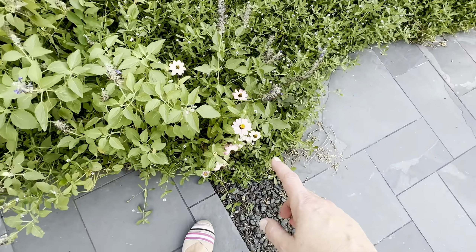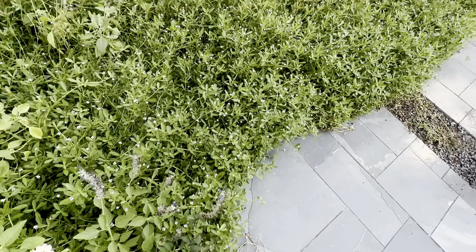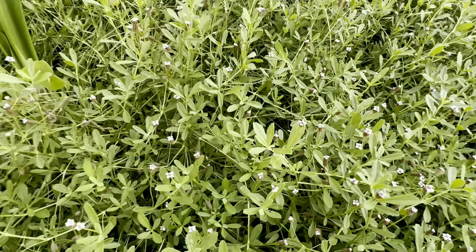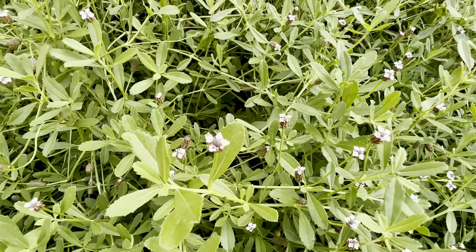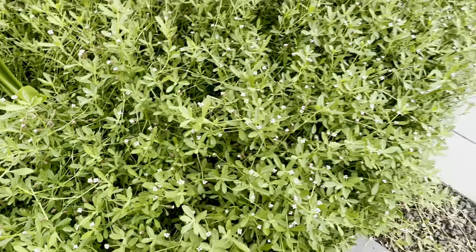A lot of these things are volunteers — I've got volunteer zinnias always coming up, and then my massive massive bed of frog fruit that I'm hoping will take over my whole yard. So sweet!